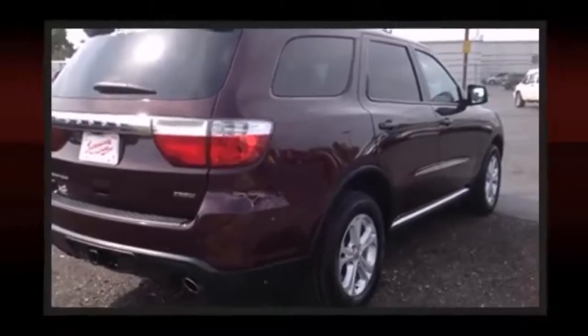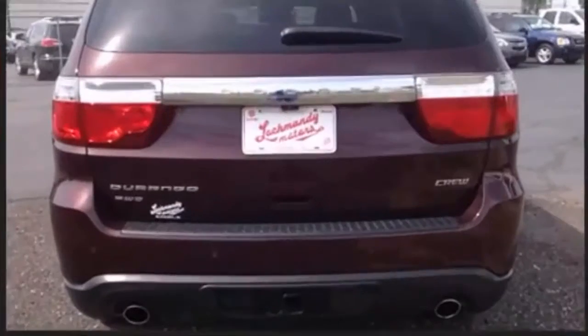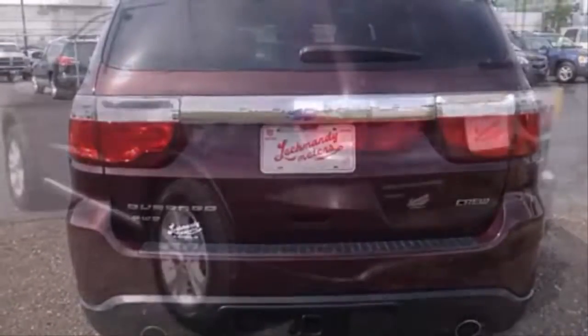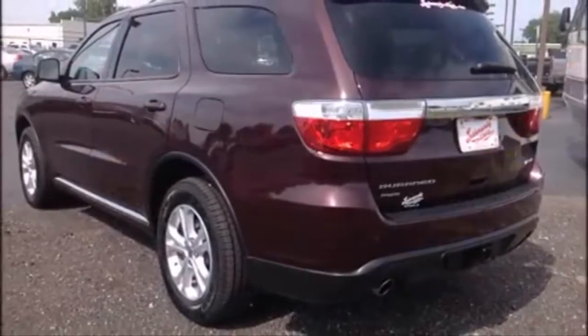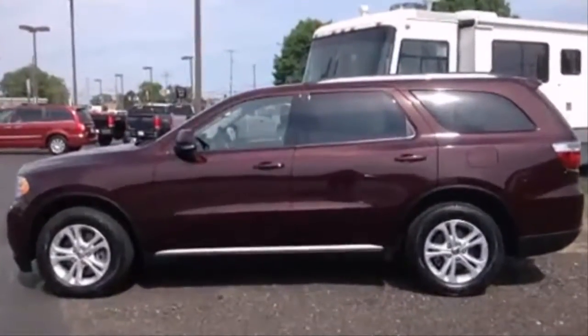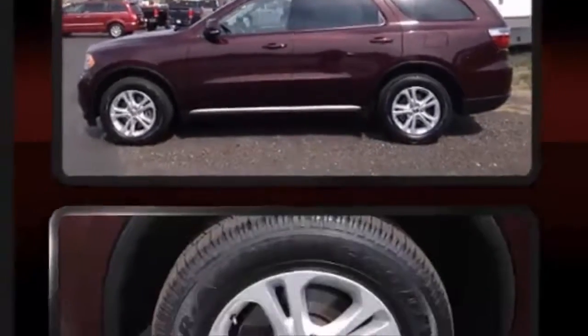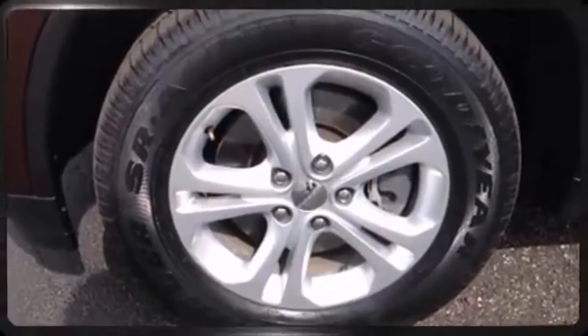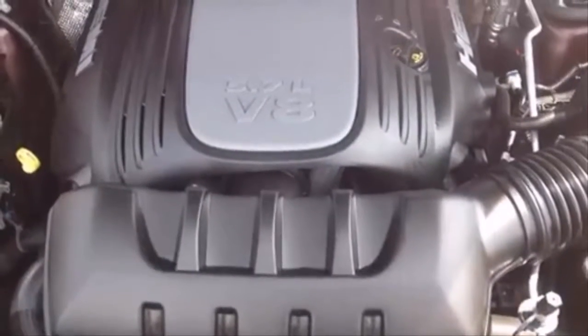The following features are included: voice-activated navigation, automatic dimming door mirrors, automatic temperature control, front fog lights, a trailer hitch, and power front seats. A premium sound system drives nine speakers, providing you and your passengers a sensational audio experience.